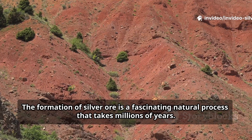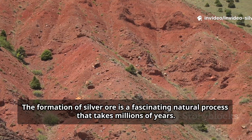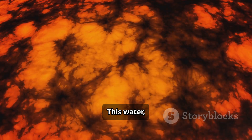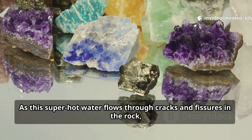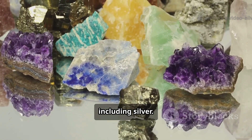The formation of silver ore is a fascinating natural process that takes millions of years. It usually begins with hot, mineral-rich water moving deep within the earth's crust. This water, heated by magma far below the surface, is called a hydrothermal fluid. As this super-hot water flows through cracks and fissures in the rock, it dissolves different minerals, including silver.